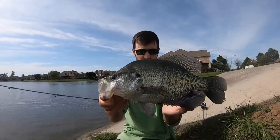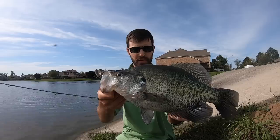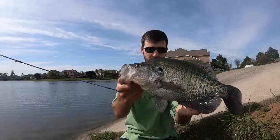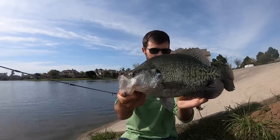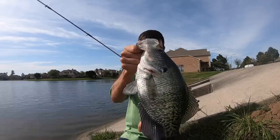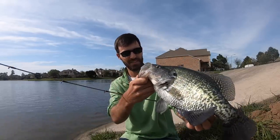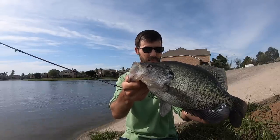Wow guys, I've fished these drains about three times now and every crappie I've pulled out of there has been an absolute dink compared to that one. That is a monster slab white crappie — fish has got her spawning colors on. That is a huge crappie, I am so stoked that I just caught that fish. Wow, I can't believe that happened, so cool.